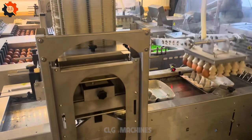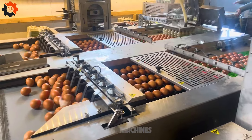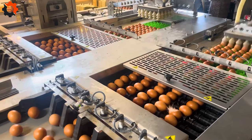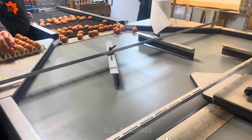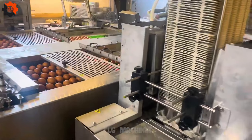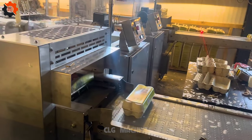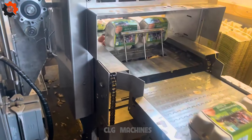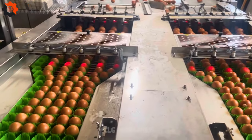Chicken eggs contain many valuable nutrients such as protein, choline, vitamin D, and minerals such as iron and zinc. They are also one of the perfect sources of protein for the body. There are many different types of egg preparations, such as raw eggs, boiled eggs, fried eggs, and soft-boiled eggs, each with its own way of processing and flavor. The color of eggshells can vary from white, light brown, to dark brown.